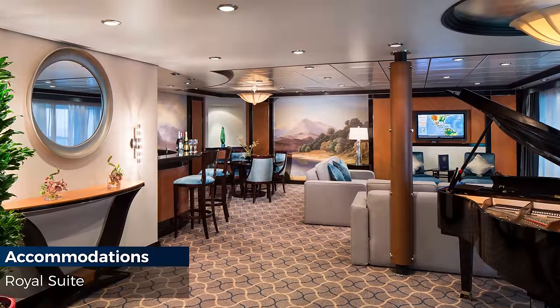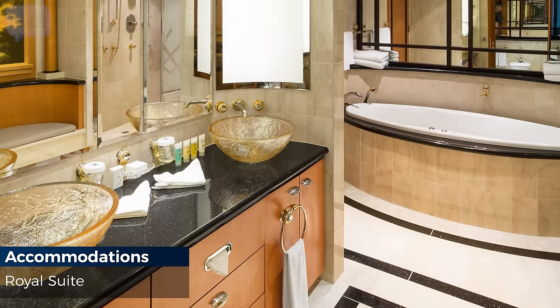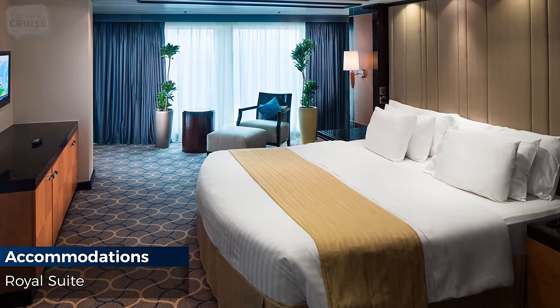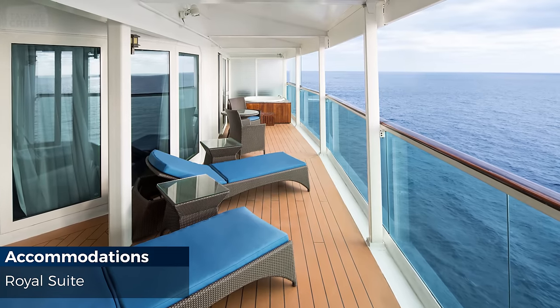The Royal Suite is 1,630 square feet, sleeps up to four guests, features a separate bedroom with king size bed and private bathroom with tub, living room with queen size sofa bed and baby grand piano, and a 249 square foot balcony with whirlpool tub.